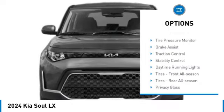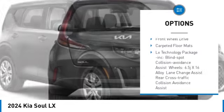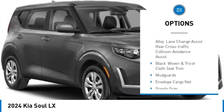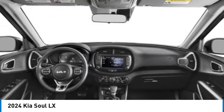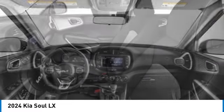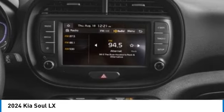Here are some of this vehicle's great options: tire pressure monitor, brake assist, traction control, stability control, daytime running lights, front and rear all-season tires, privacy glass, four-wheel disc brakes, and front wheel drive. Your new ride is just a phone call away.